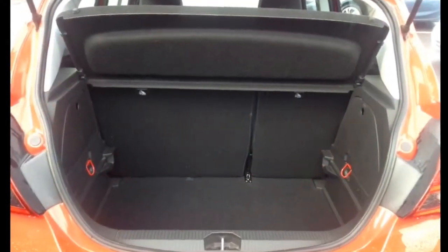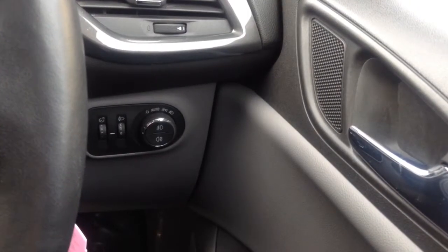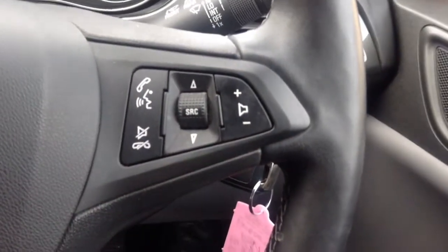In the boot you have got the split fold rear seats for convenience. As we come around to the front, you have got automatic headlights which come on when it gets dark, which makes it easier for the driver.